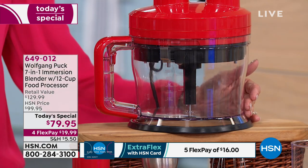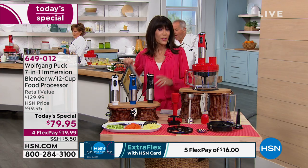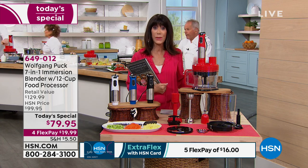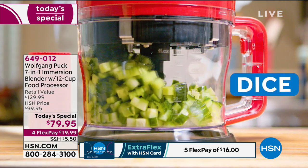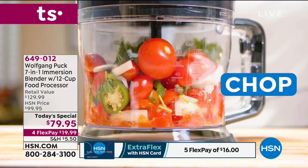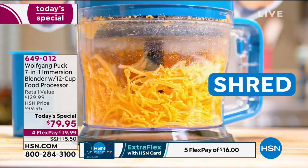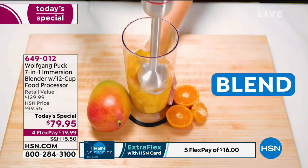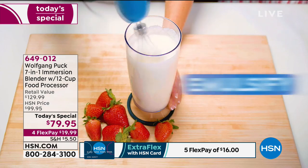Here's the thing — if you've been watching since midnight or just started, the price ends at midnight. We are not keeping this price for several days. It is today and today only at $79.95, or five FlexPay payments on any credit card, debit card, or PayPal — without any interest whatsoever. It's not a layaway. We'll immediately ship it to you. It's $16 on your HSN card.